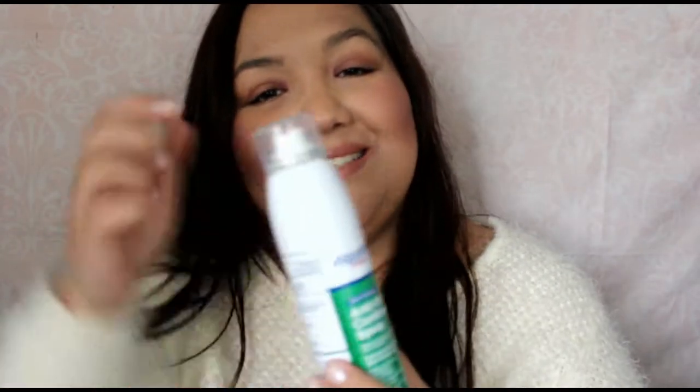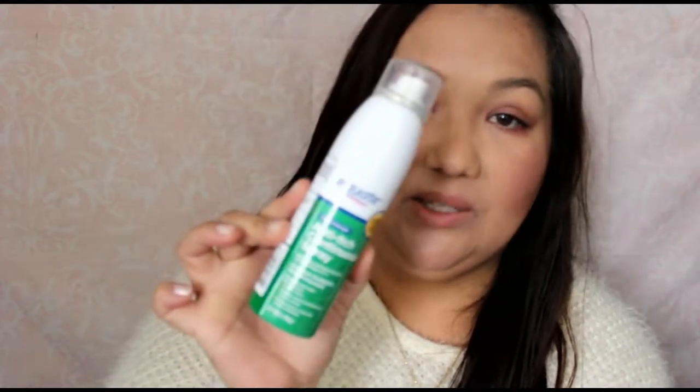The next thing is some anti-itch spray. It's the Equate brand, the Walmart brand — anti-itch continuous spray, extra strength. It relieves pain and itching from insect bites, rashes due to poison ivy, oak and sumac, minor burns, cuts and skin irritations. I don't know what's going on with my skin lately but my arms and legs have been dry and itchy. Even when I use lotion it still just kind of itches. So I wanted to find something to help with that and I need to find out the cause of it.